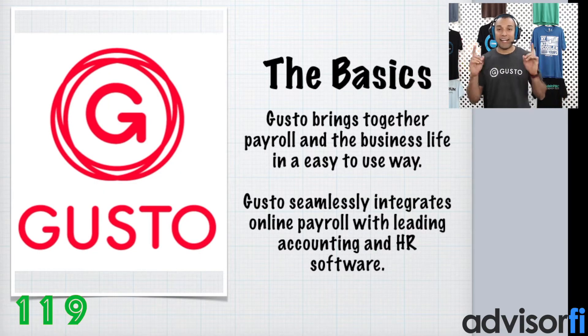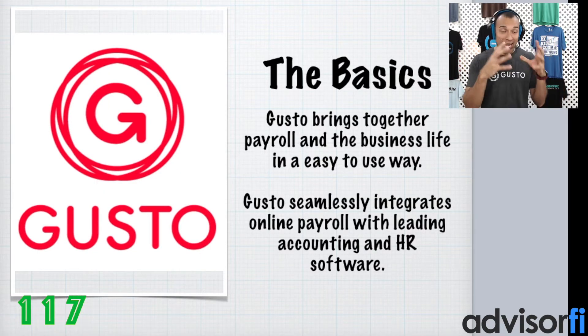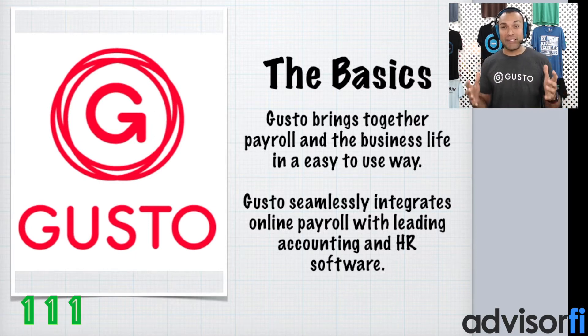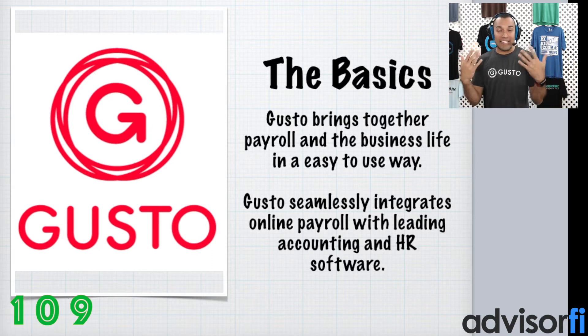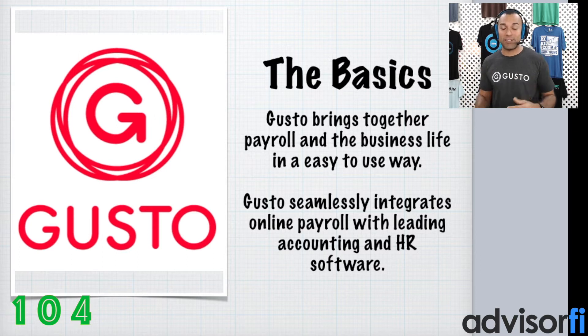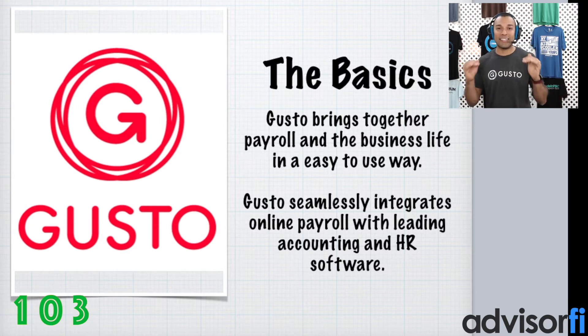Okay, so here are the basics. Gusto brings together payroll and the business life in an easy-to-use way. Gusto is completely designed for modern small businesses and accountants who want an easy, automated way to manage payroll, benefits, HR, and workers' compensation in one place entirely online.